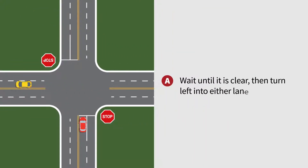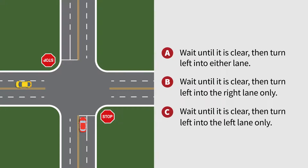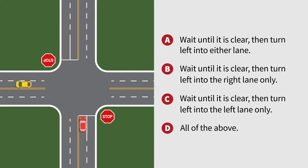A. Wait until it is clear, then turn left into either lane. B. Wait until it is clear, then turn left into the right lane only. C. Wait until it is clear, then turn left into the left lane only. D. All of the above.